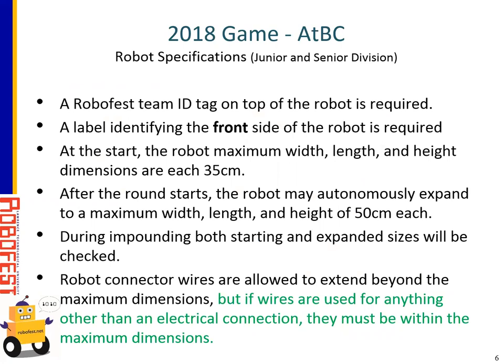Next, the robot specifications. All robots need to have an ID tag or sticker on the top of the robot. Robots also need a sticker or tag identifying the front of the robot, placed somewhere judges can see it. At the start, the robot's maximum width, length, and height are 35 centimeters in any direction. After the round starts, the robot is allowed to expand autonomously to a maximum width, length, and height of 50 centimeters. During impounding, judges will need to check both the starting and expanding sizes. Robot connector wires are allowed to extend beyond these maximum dimensions, but only if they're used for an electrical connection — if the wire is actually part of the robot's construction, it must fit within the maximum dimensions.